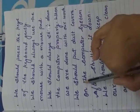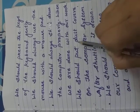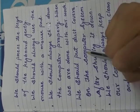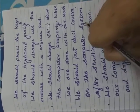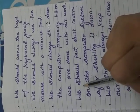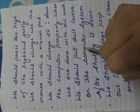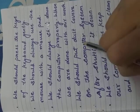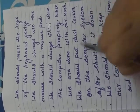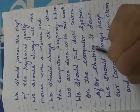Our next point is we should put a dust cover on the computer screen and system. If our work is completed, we put the dust cover on the computer system after shutting it down.